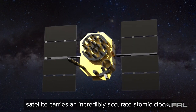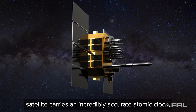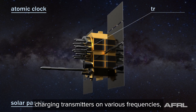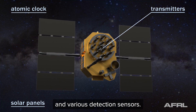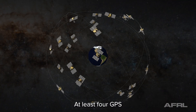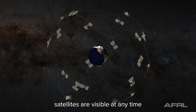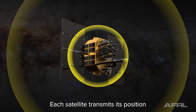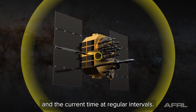Each GPS satellite carries an incredibly accurate atomic clock, solar panels used for power and battery charging, transmitters on various frequencies, and various detection sensors. At least four GPS satellites are visible at any time from any location on the Earth's surface, and each satellite transmits its position and the current time at regular intervals.